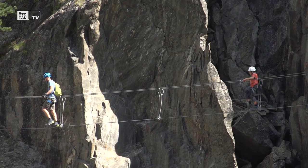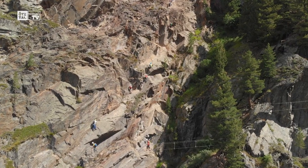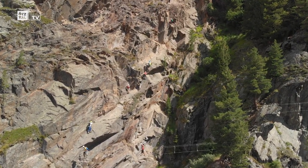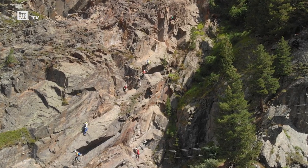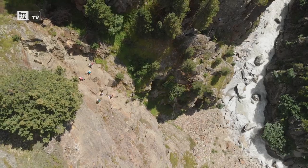The Klettersteig takes about 2 to 2.5 hours, and you experience this beginner climbing route right alongside the Ache river. It's a really nice experience for young and old alike.